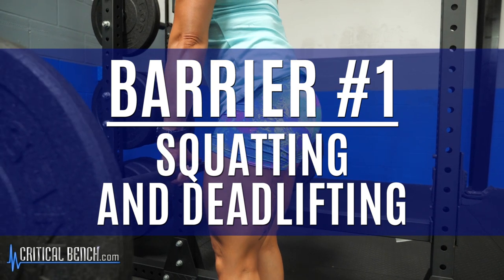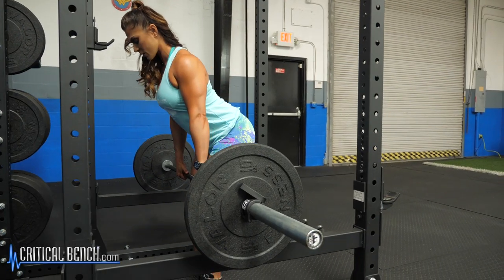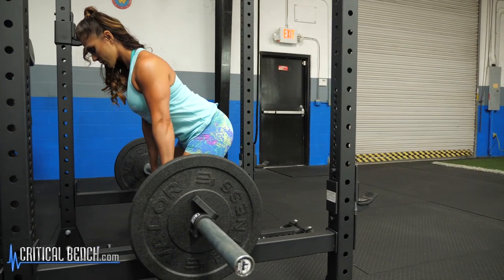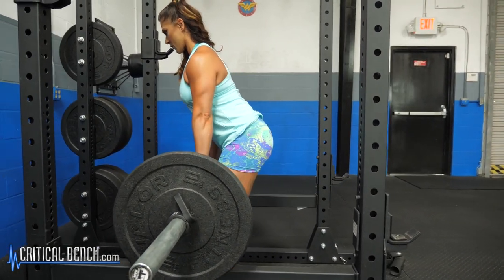People squatting and deadlifting. I'm not here to bash the squat or the deadlift by any means because they're some of the best exercises on the planet. However, if you're focusing on glute training — I'm talking about just glutes — squats and deadlifts are not the answer. They're not the best exercise. They're probably not even in the top 10 best exercises.